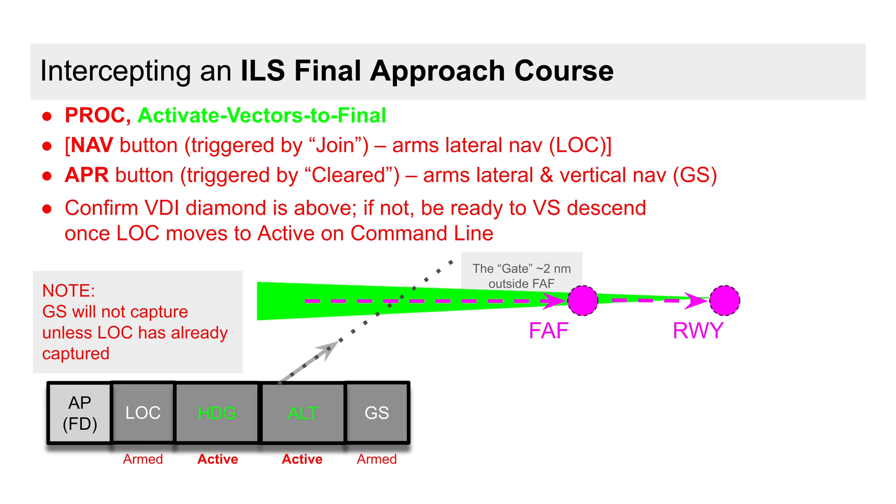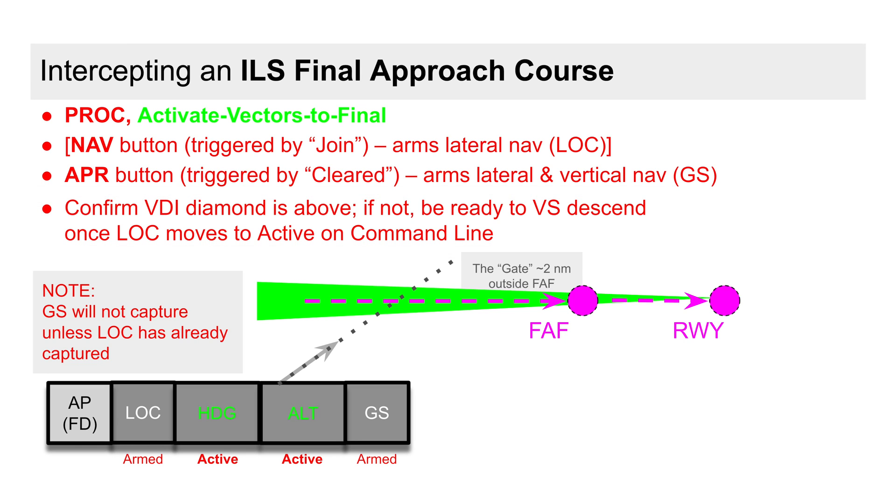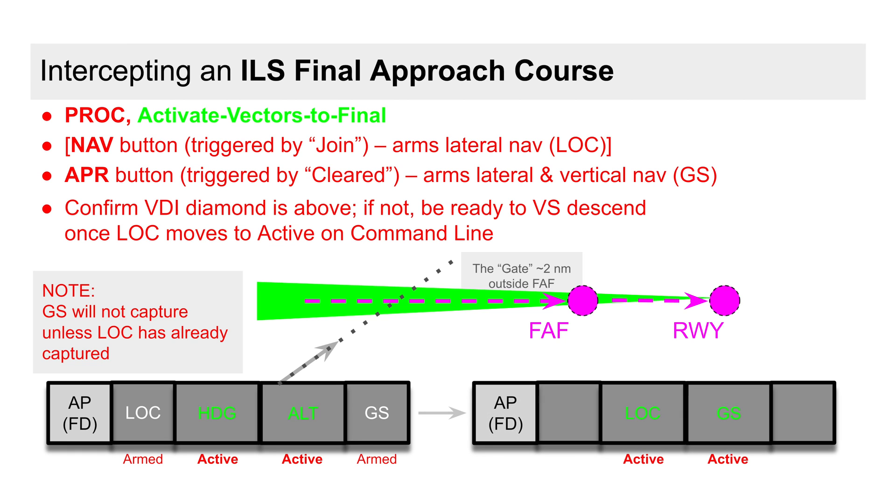Therefore, if once established on the localizer we find that the VDI diamond on the PFD is not above us, we'll need to vertical speed descend to intercept the glide slope from above. And of course, be prepared to go missed. Hopefully, both the lateral and then the vertical intercepts go well, and we're good for the approach.